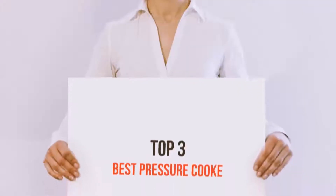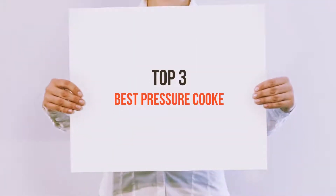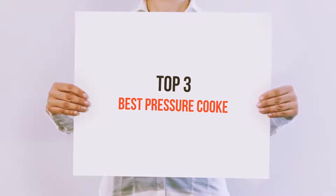Hi everyone, welcome back to my channel. Today I'm going to talk about the top 3 best pressure cookers.